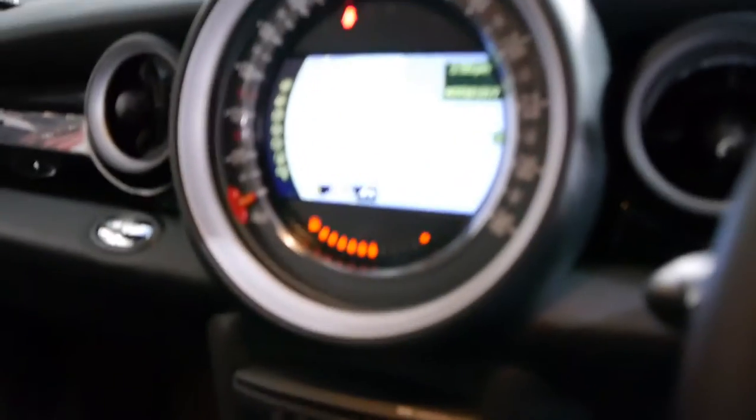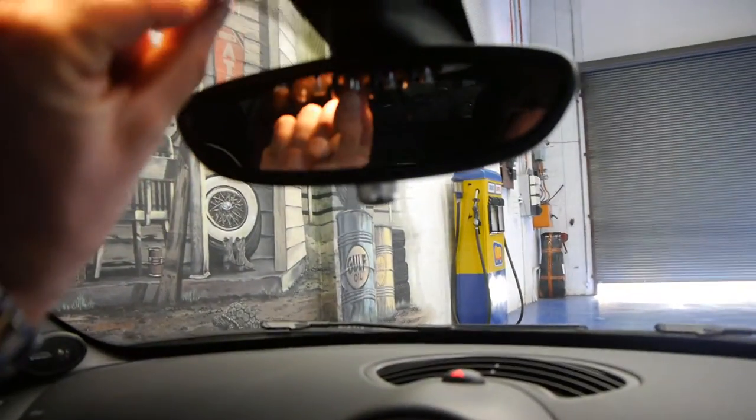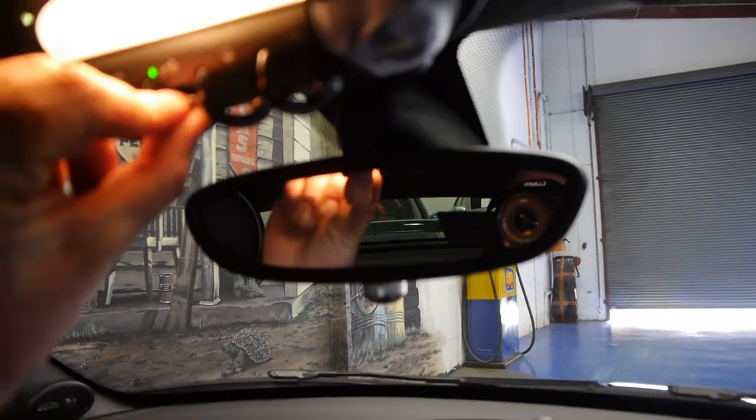It's even got a sport function on the transmission, so you simply flick this button. You can almost see the spoiler coming up in the rear vision mirror — and there it is. See what a cool little car.